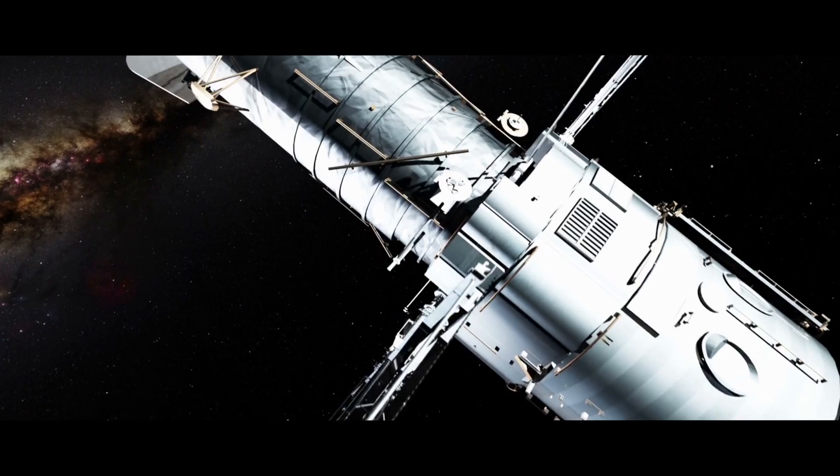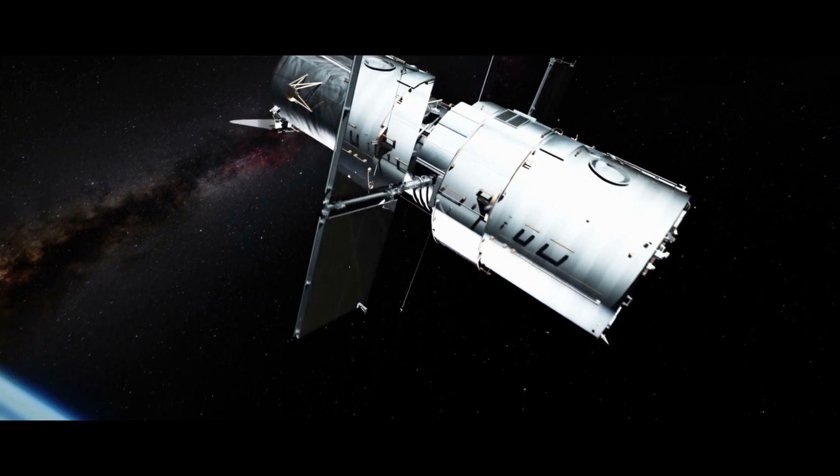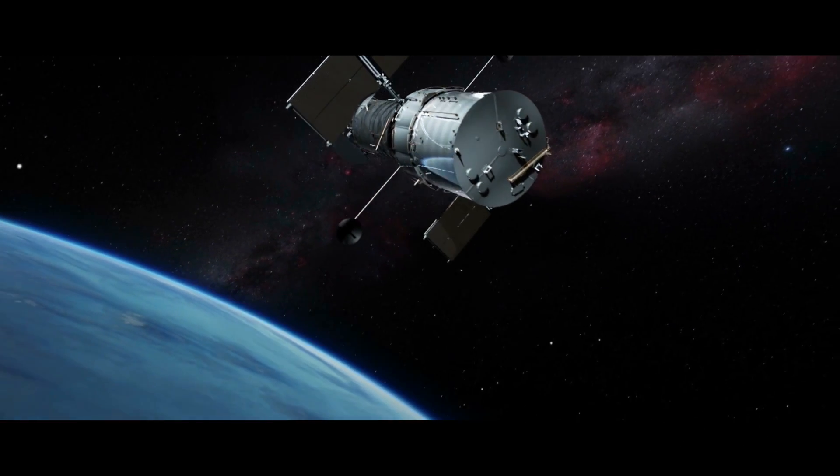Unfortunately, the days of the Hubble Space Telescope are numbered, because no further maintenance mission is scheduled, and with the James Webb Space Telescope, its successor is already on the horizon.